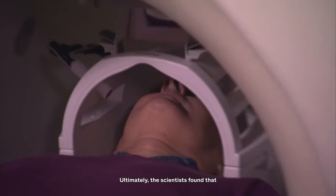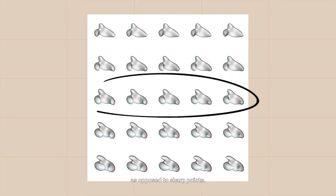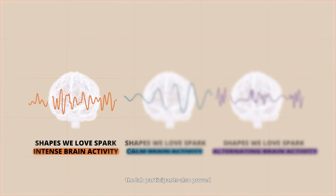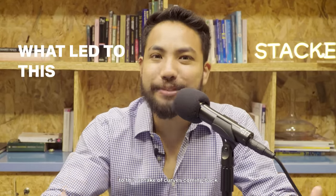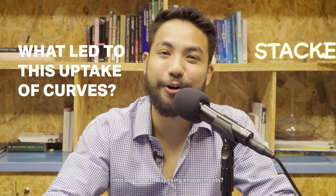Ultimately, the scientists found that visitors actually prefer shapes with gentle curves as opposed to sharp points. And the magnetic brain imaging scans of the lab participants also proved the team's first hypothesis to be true. So now that we know that curves are making our brains all excited and happy, what actually led to this uptake of curves coming back into our modern-day living environment?